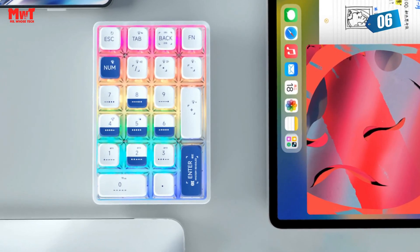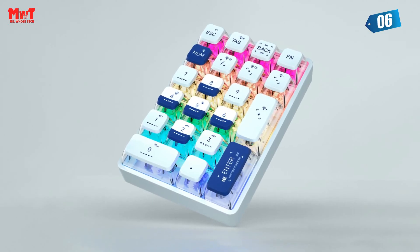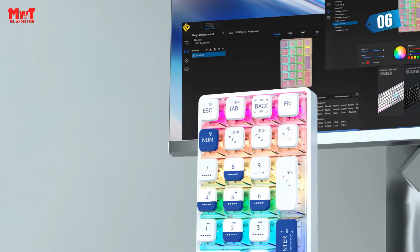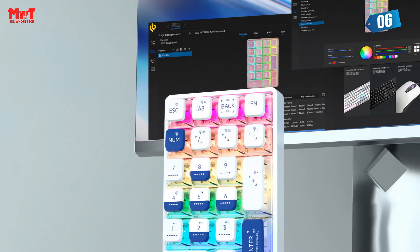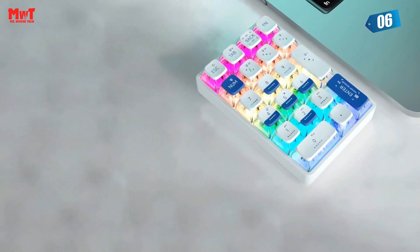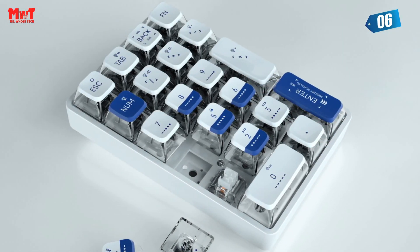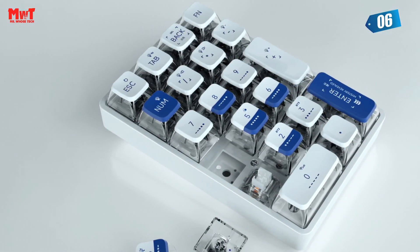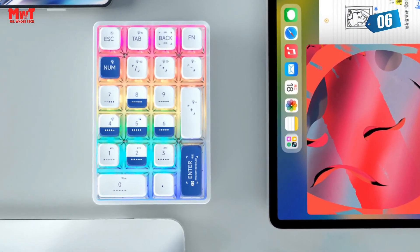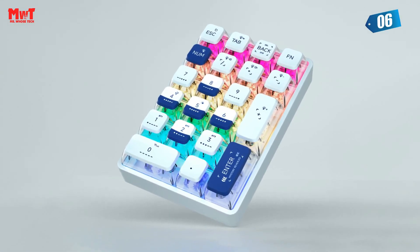Not only does it look cool, but it also offers versatility like no other. The K21 supports three connection modes: Bluetooth, 2.4G, and Type-C wired, allowing you to effortlessly switch between devices and experience lightning-fast response times. You can connect up to five devices simultaneously. The K21 number pad comes with 18 RGB lighting effects, illuminating your workspace with a mesmerizing rainbow of colors.